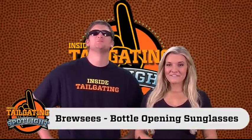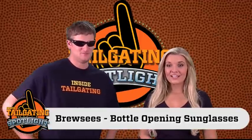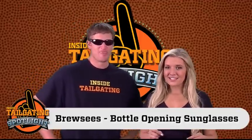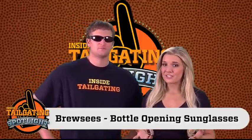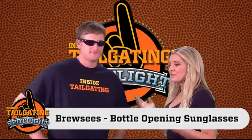Hey, it's Amanda with Gameday Steve for an inside tailgating product spotlight on Bruzy's eyewear. These are really cool sunglasses that you can also use to open up a bottle. Now Gameday, I know that you've had Bruzy's since they first came out. Tell me why they're so cool.